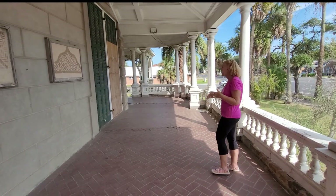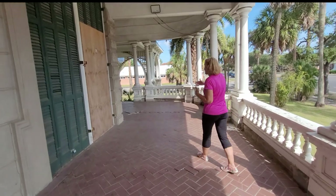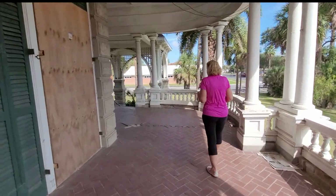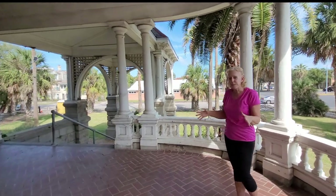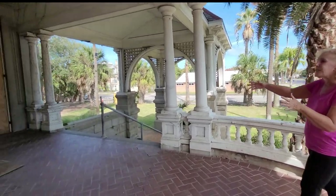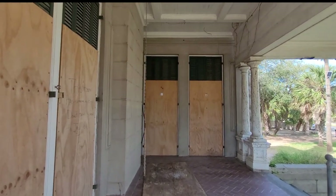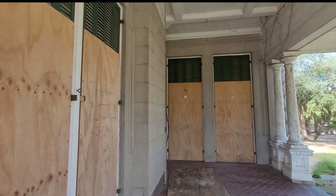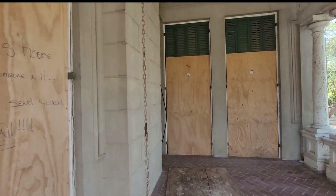Moving down the porch, it goes all the way to the other end, but then it wraps around. We've got this great little round area — I can imagine a little table sitting out here. And it turns and opens towards these windows. They're boarded up also, but these are full-height windows that can be opened up, and you can walk through as if they were doors into the house.